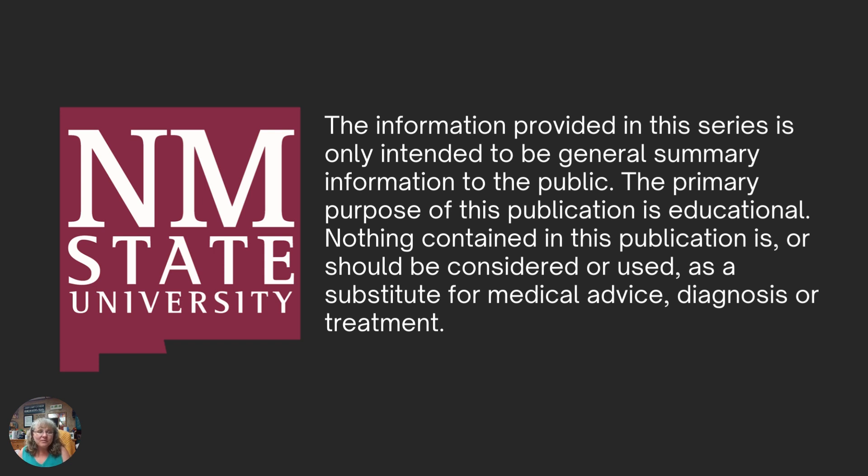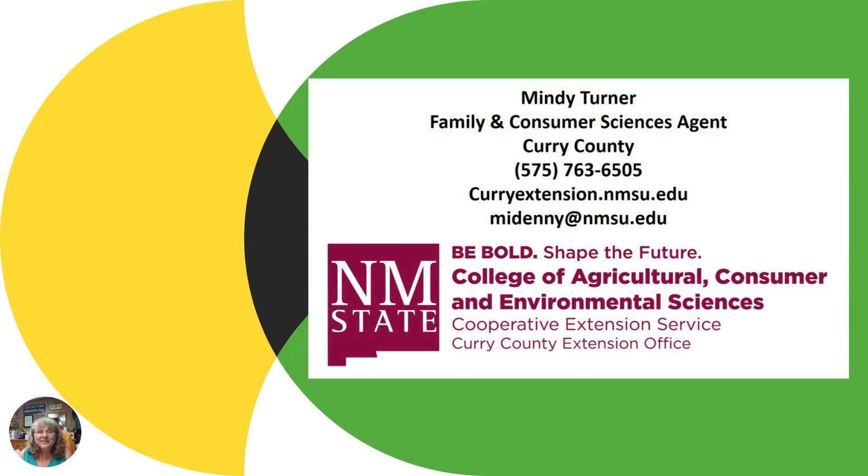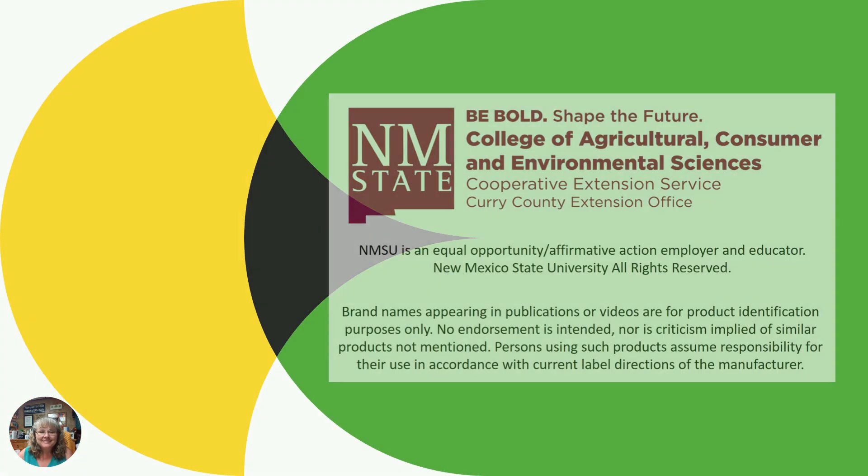Just a reminder: the information in this series is intended as summary information, meant to be educational and promote awareness. Anything you see or have a question about, follow up with your medical provider, as this does not take the place of any medical advice, diagnosis, or treatment. I'm Mindy Turner with the Curry County Cooperative Extension Service. Next time, we're going to talk about sunscreens — what you need to know and what you should be doing. I hope you'll come back for more information to help you prevent and be more aware of skin cancer. Thank you.